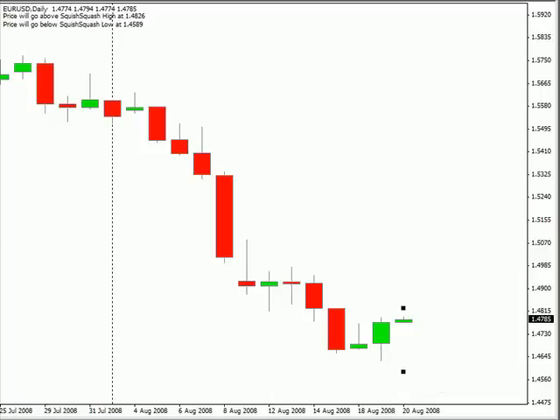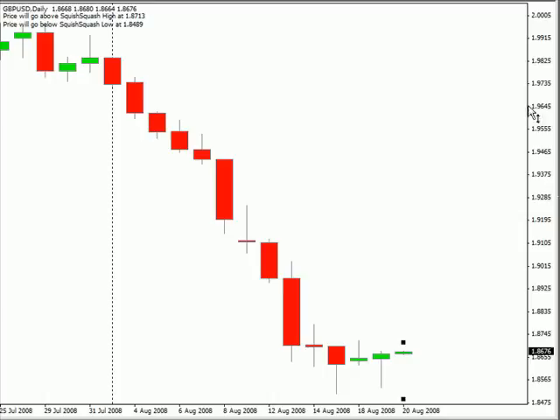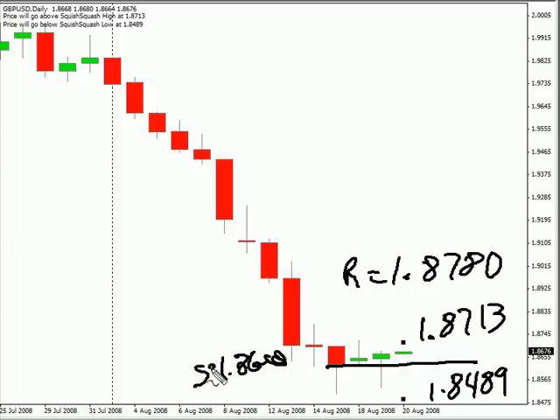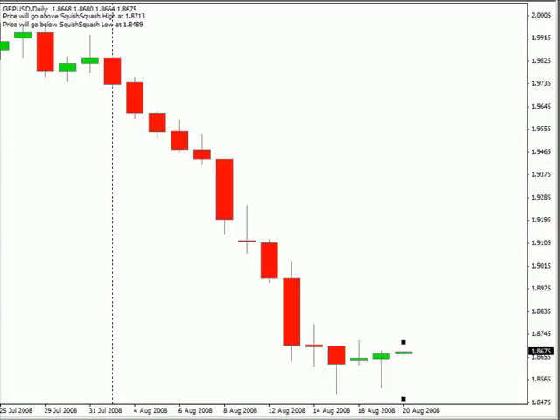Now looking at the Pound-US Dollar, this pair moved higher today, moved lower, and then moved higher, closed up for the session. I'm looking for this session's range to be between 187.13 and on the lower side 184.89. As far as support and resistance, looking for resistance to come into the market if it goes as high as 1.8780. And on the lower side, look for support to come in at about the 1.8600 level. That's where we should see some of the first support and resistance levels for this pair going into the next session. This pair is moving sideways for the most part, and the bias is sideways at this time.